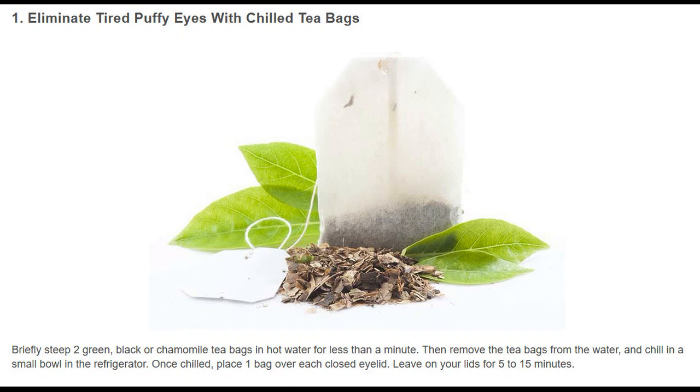Eliminate tired puffy eyes with chilled tea bags. Briefly steep two green, black, or chamomile tea bags in hot water for less than a minute. Then remove the tea bags from the water and chill in a small bowl in the refrigerator. Once chilled, place one bag over each closed eyelid. Leave on your lids for 5 to 15 minutes.